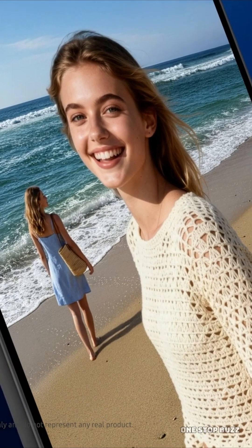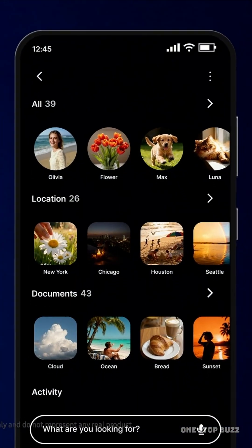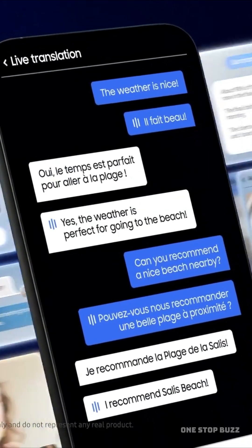The Exynos 2600 is expected to debut in the upcoming Samsung Galaxy S26 series, and it represents a huge milestone for mobile technology. It's faster, smarter and cooler — literally.